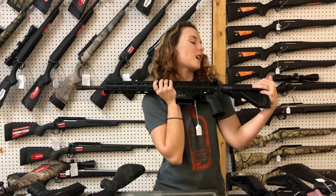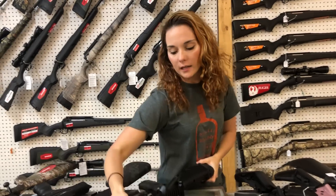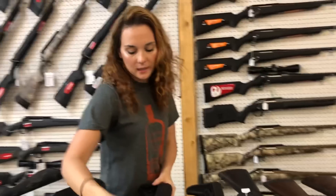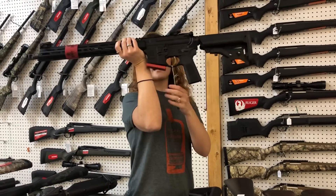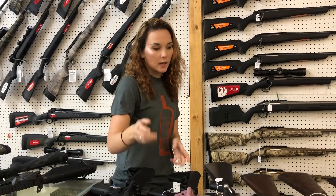HK MR 556s are back in stock, y'all. She is beautiful. $3,500 on her. I've got just a few of those in stock. Springfield Saint Victor 556 in all black. They're $9.25. I've also got those in Flat Dark Earth and gray.